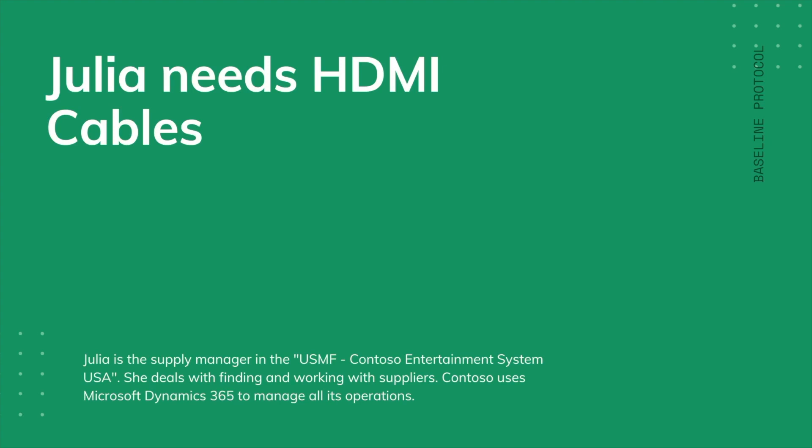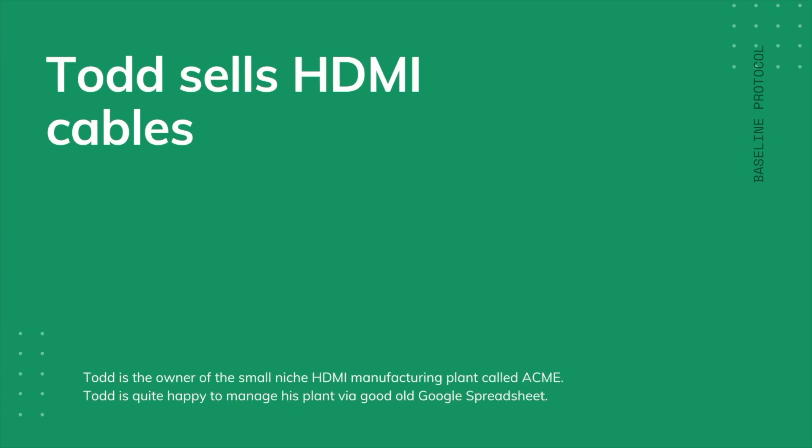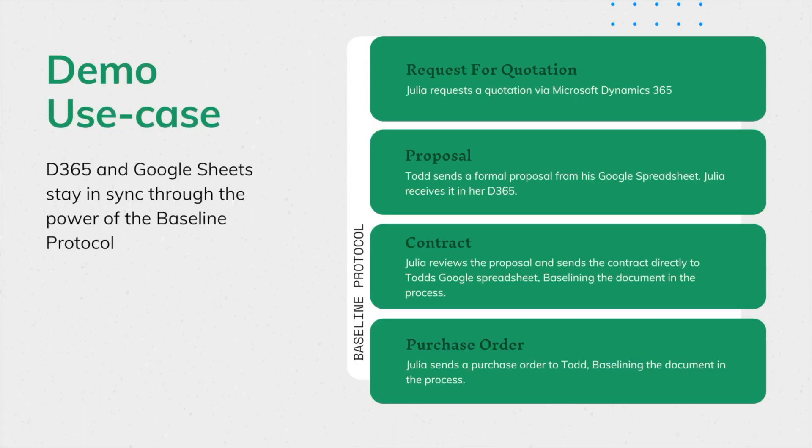Julia is the Supply Manager in the USMF Contoso Entertainment System USA. She deals with finding and working with suppliers. Contoso uses Microsoft Dynamics 365 to manage all its operations. Todd is the owner of a small niche HDMI manufacturing plant called Acme, who is quite happy to manage his plant by a good old Google spreadsheet. Julia is in need of HDMI cables and has found Todd.